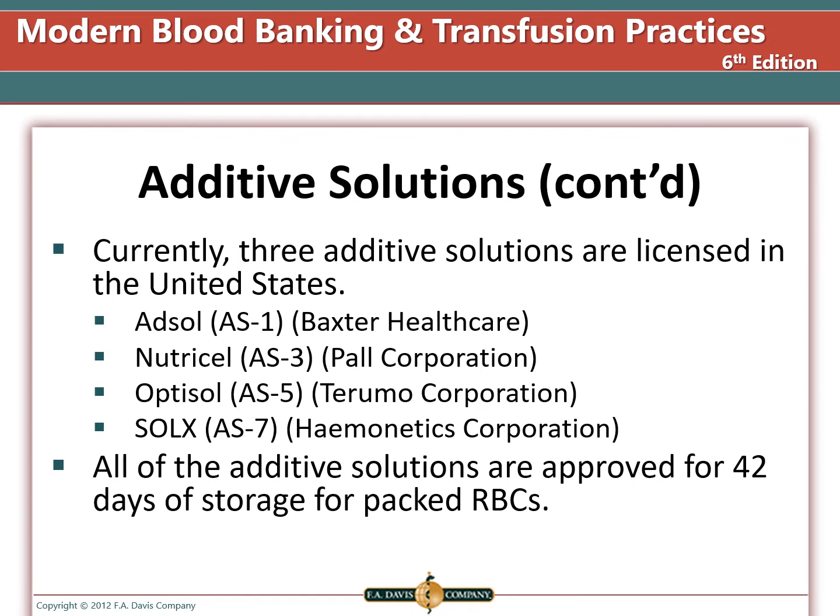Currently, there are multiple additive solutions licensed in the United States: AdSol (AS-1) made by Baxter Healthcare, Nutrisol (AS-3) made by Pall, Optisol (AS-5) made by Terumo, and Sol-X (AS-7) made by Haemonetics Corporation. All of the additive solutions are approved for 42-day storage of packed red blood cells.